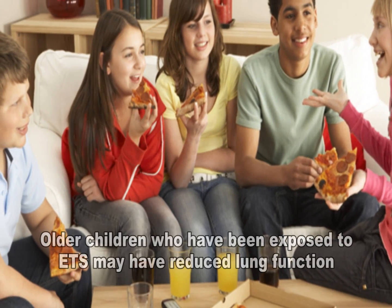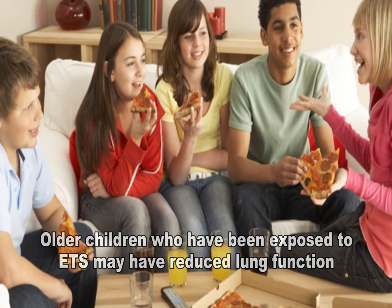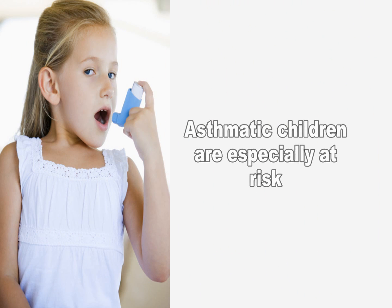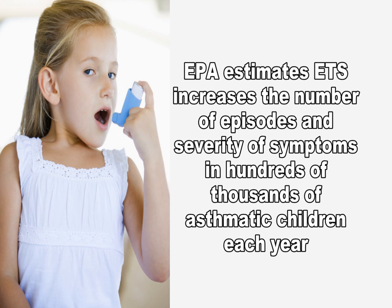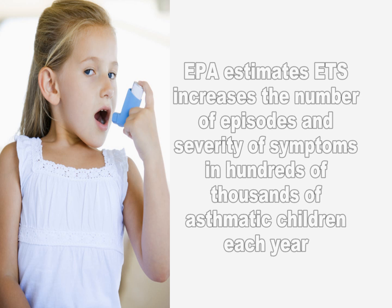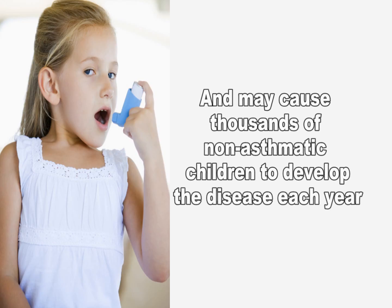Older children who have been exposed to secondhand smoke may have slightly reduced lung function. Asthmatic children are especially at risk. EPA estimates that exposure to secondhand smoke increases the number of episodes and severity of symptoms in hundreds of thousands of asthmatic children and may cause thousands of non-asthmatic children to develop the disease each year.